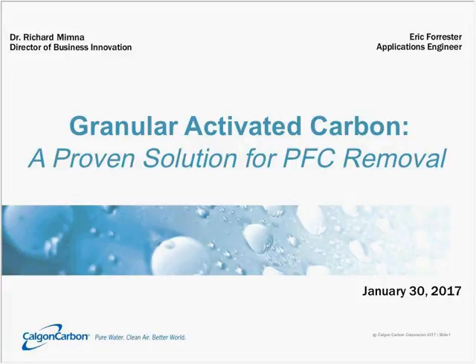Once again, my name is Eric Forrester, and I am a Municipal Applications Engineer with Calgon Carbon.